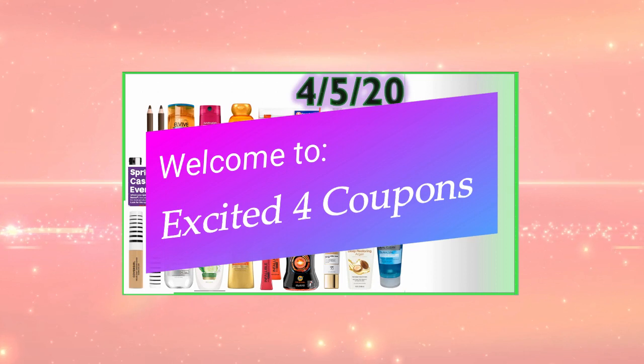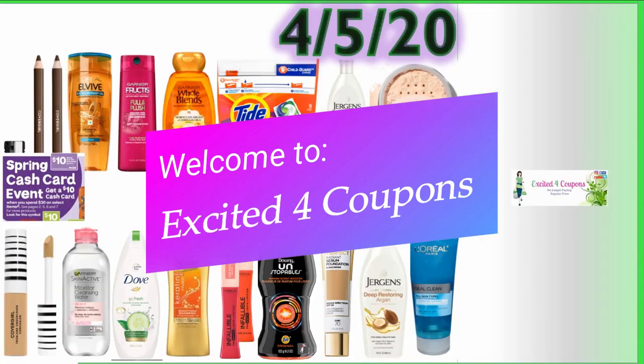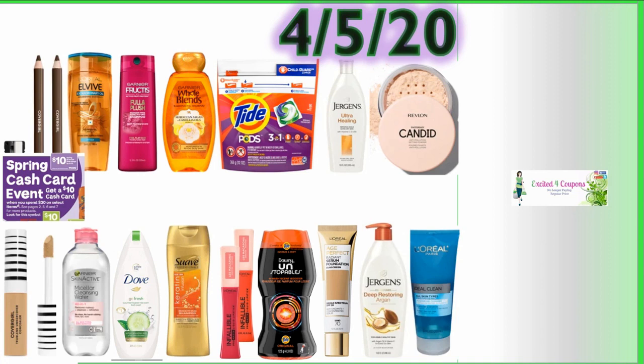Hi guys, welcome to Excited for Coupons. My name is Jasmine and today I'm going to share with you guys some of the best deals. A lot of us are probably not able to go out while trying to stay safe — just follow the rules and the guidelines, especially in your area, as it does vary by region.